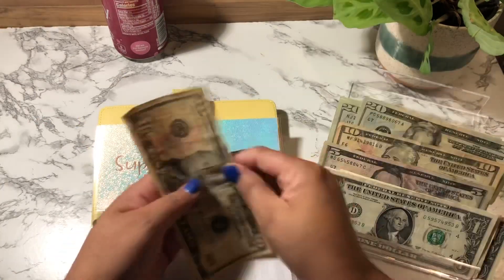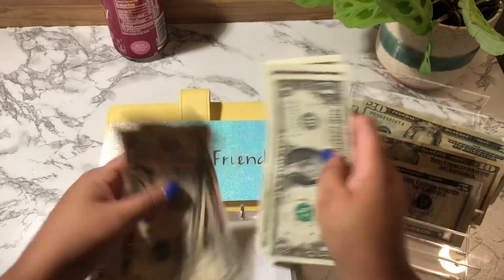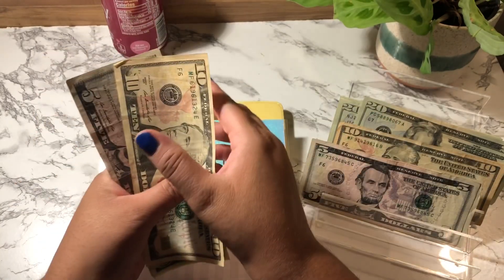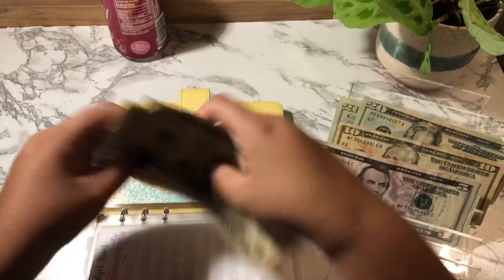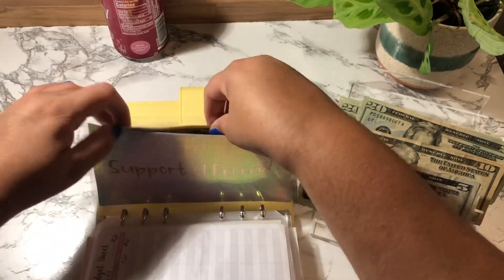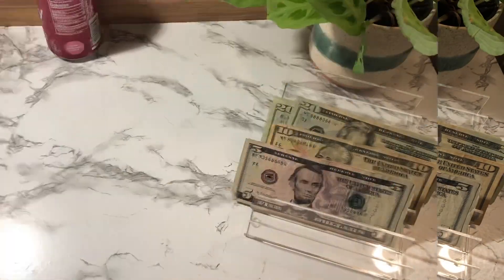Supporter Friend is going to get $20. Supporter Friend now has $40.